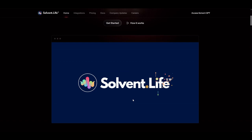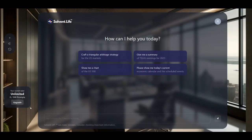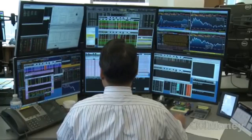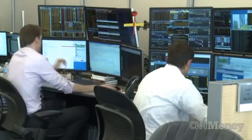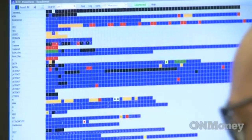But wait, there's a plot twist in this financial thriller. Enter SolventGPT, an AI-powered trading assistant that turns the tables on Wall Street's robotic overlords. SolventGPT is like having a team of quants, analysts, and traders packed into a single, user-friendly interface. It's designed to bridge the gap between the average Joe investor and the complex world of algorithmic trading.